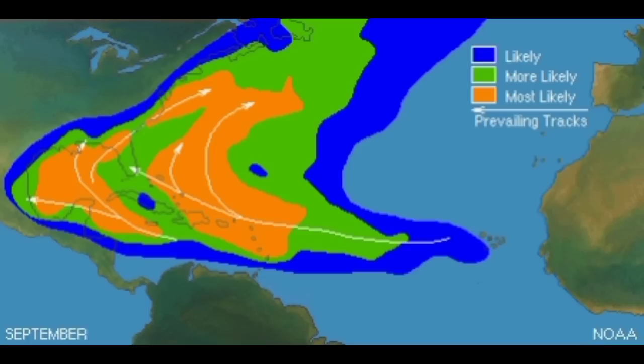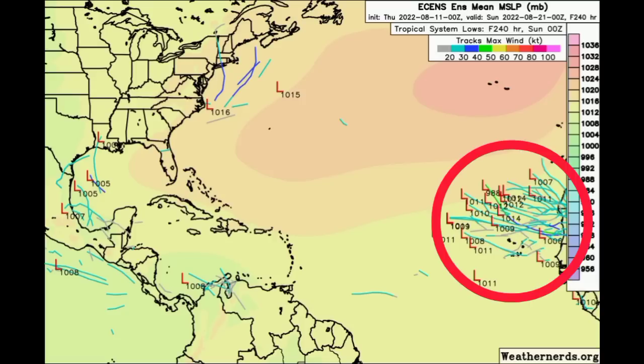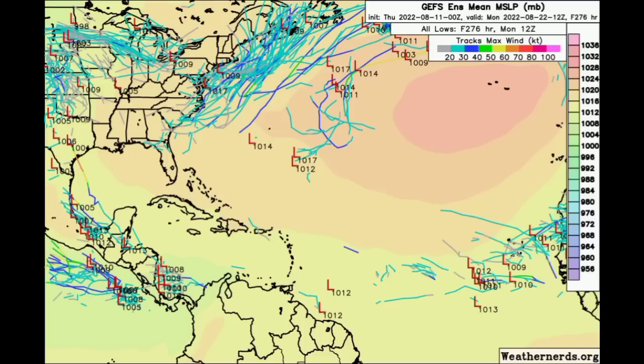Going out to the next week or so, the models aren't really showing anything really significant. However, the Euro ensemble — some of its members are showing that something might try to form off Africa by Sunday, August 21st, with some L's noted off the coast. Looking at the GEFS ensemble tracks, which go out to Monday August 22nd, we're also seeing some L's out in the main development region, but nothing of great significance.